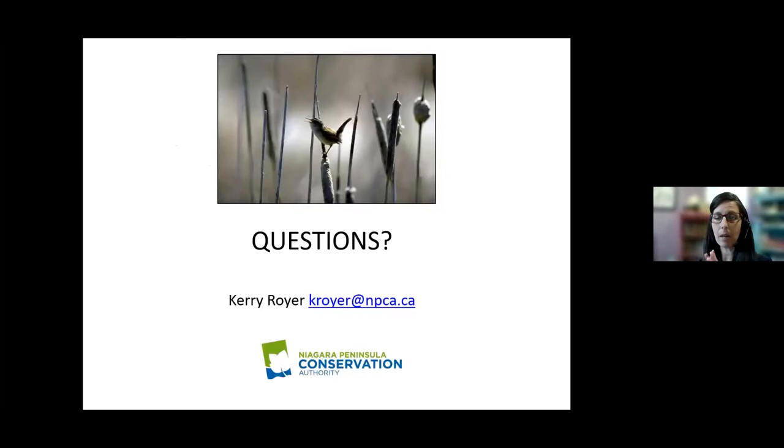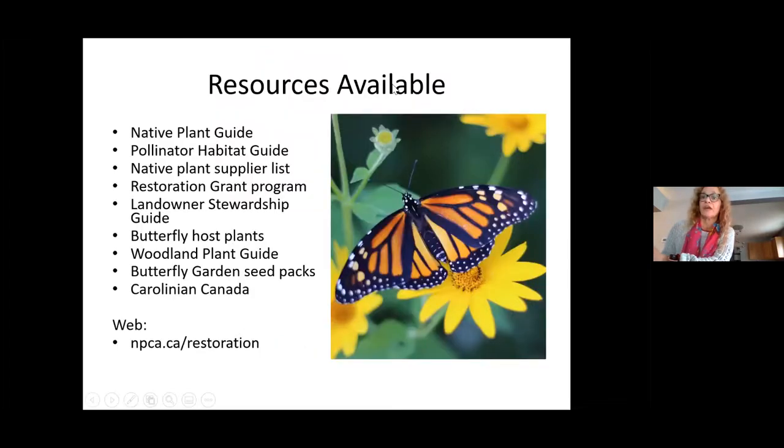That's the end of my presentation — I'm happy to take any questions. I've included my email here if anything pops up afterwards. There's a question: what is the minimum size of a backyard pond that would be beneficial, and should it be in sun or shade?